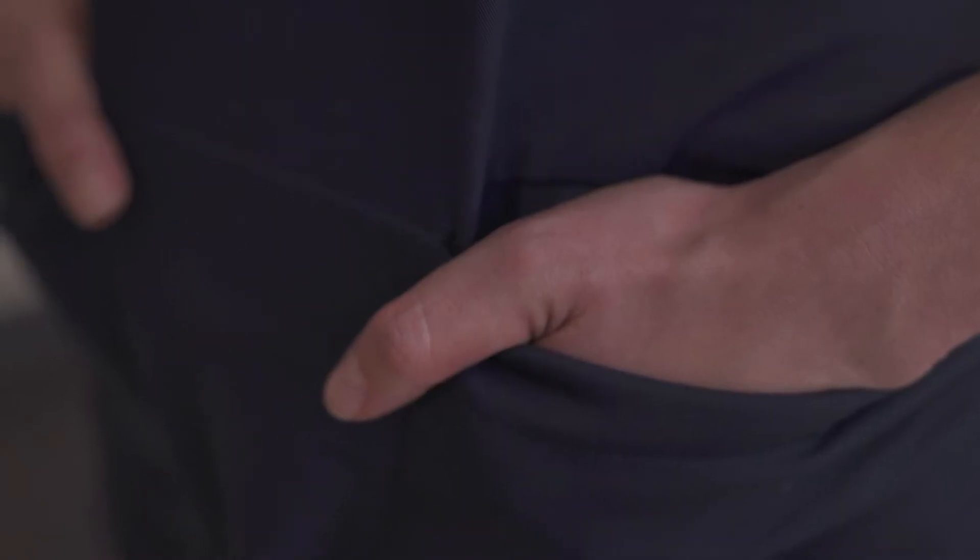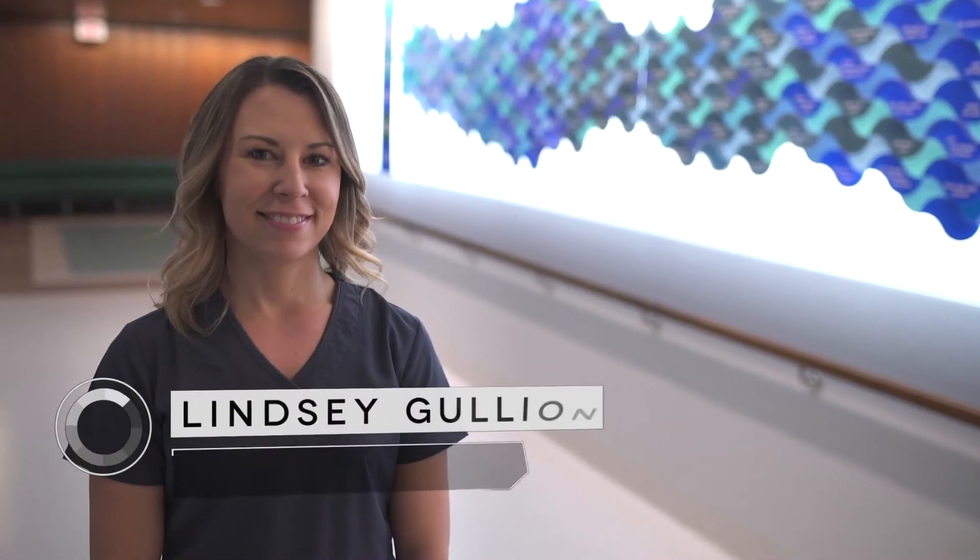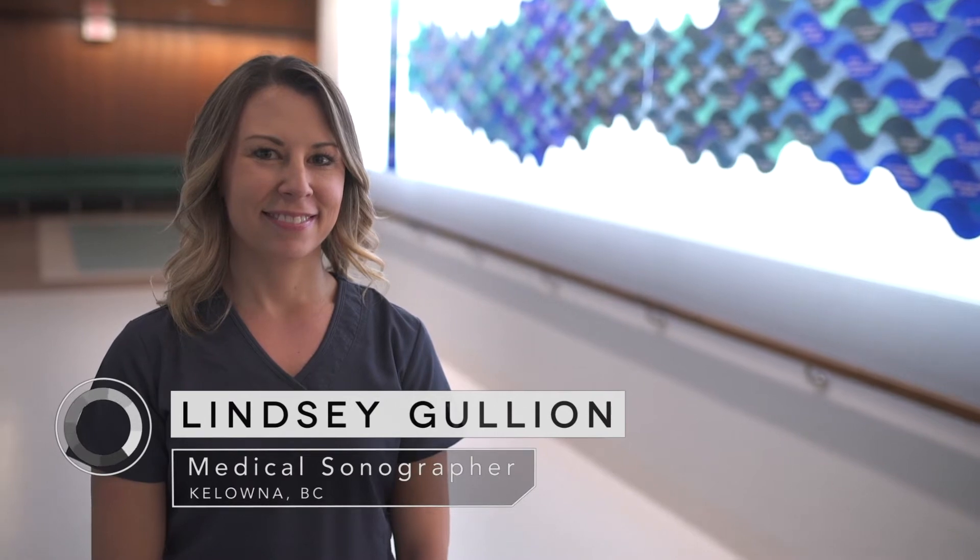I'll show you around. I'm Lindsay Gullion, a medical sonographer from Kelowna, BC.